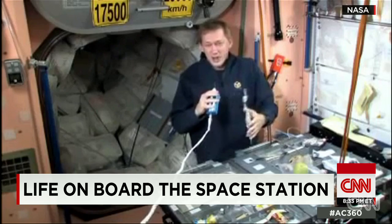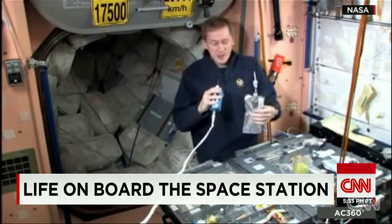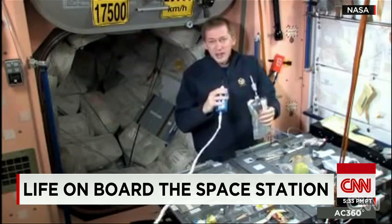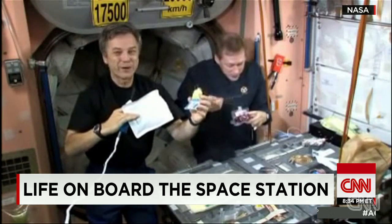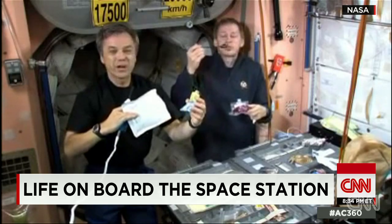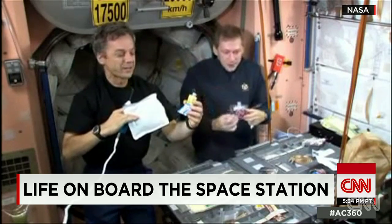Around the dinner table — a table for six — there are no plates, because in space everything would just float away. There are no refrigerators in space, and salt and pepper are only available in liquid form. Otherwise, the particles would be airborne, clogging air vents or getting in an astronaut's eye.